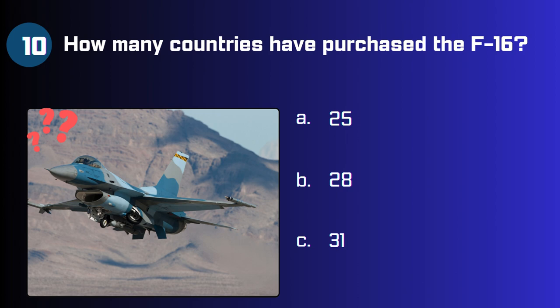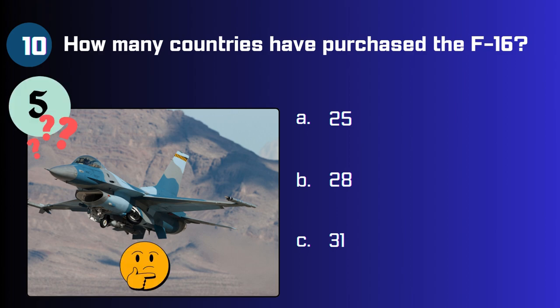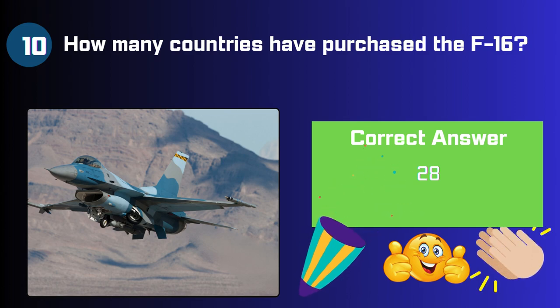And the last one. How many countries have purchased the F-16? 25, 28, or 31? The answer is 28.